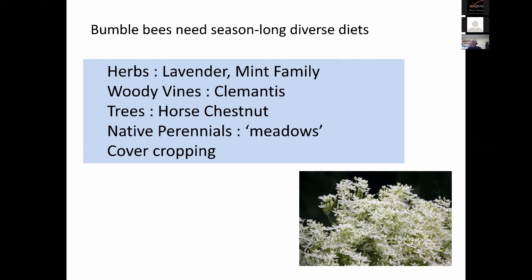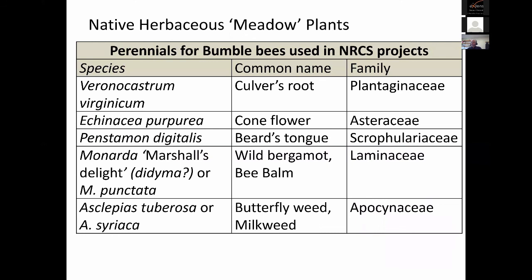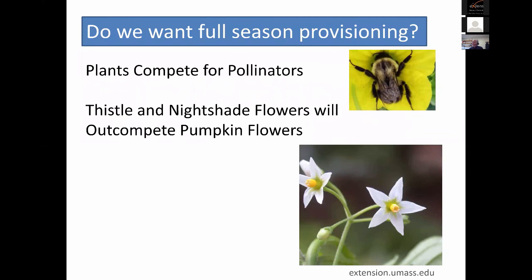We've been playing around with cover cropping. Here are some examples for native meadows — there are many species that bumblebees will visit, and here are ones getting some of the highest visitation rates in our landscape. Bee balm is a good one in herbaceous meadows that have been planted; after four or five or six years it becomes more predominant. One thing to note is that if you get into the pumpkin field itself or adjacent to it, the common eastern bumblebee makes some strong choices — plants are competing for the pollinators. Thistle and nightshade weeds, for example, will totally outcompete pumpkin flowers.